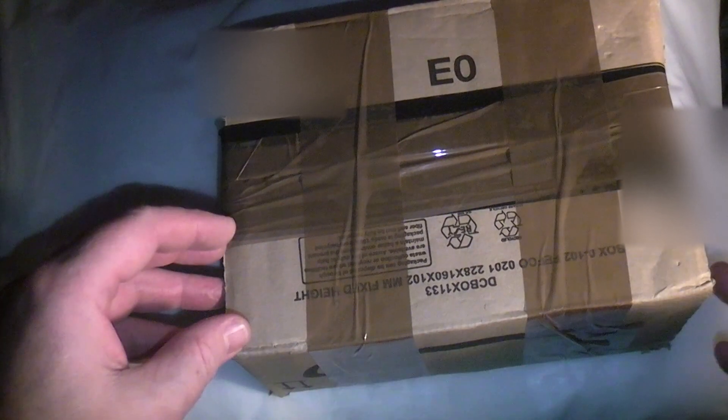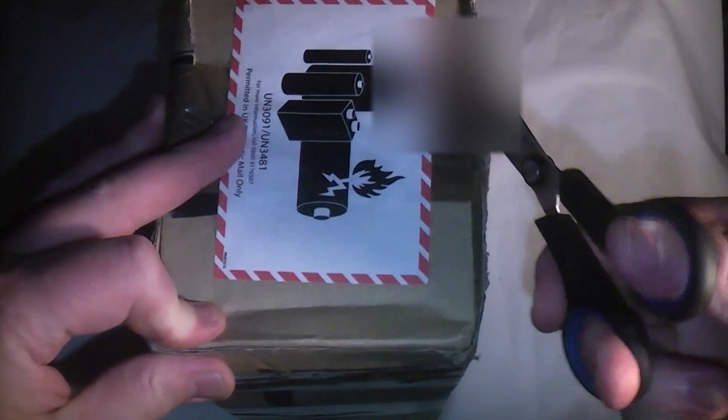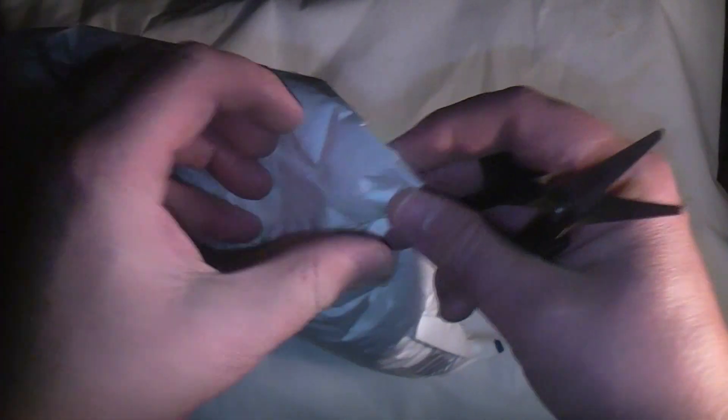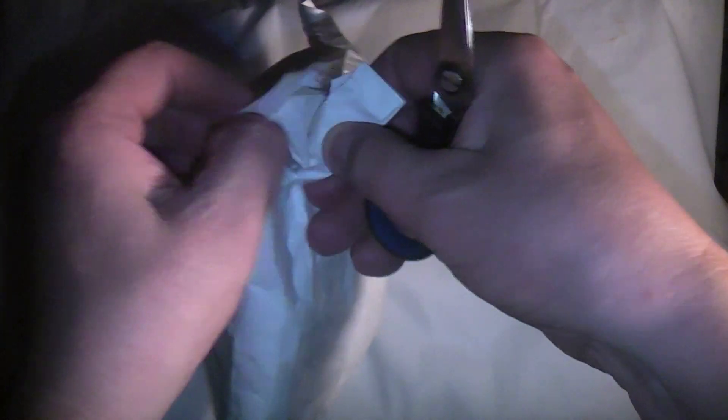Welcome to another quick unboxing. There are actually two handsets in here. I went on eBay and bought them - it was supposed to be first class delivery but it was delayed somewhat. Quite exorbitant fees for the postage anyway. It arrived but they didn't leave a card because no one was in the house today.